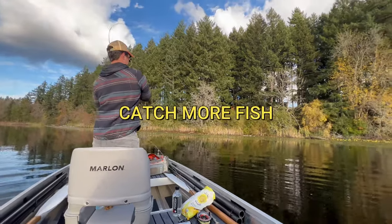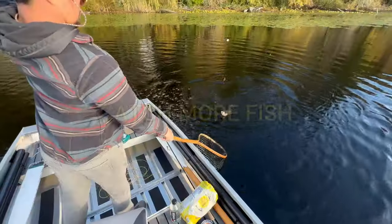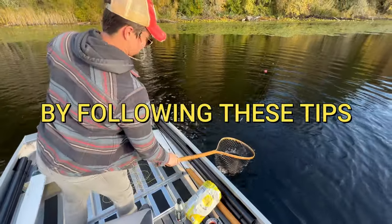Fish on. Yeah, that's a good one. That fish has got some shoulders.